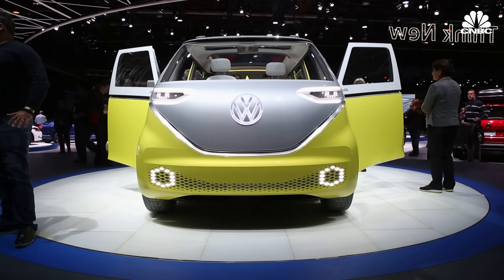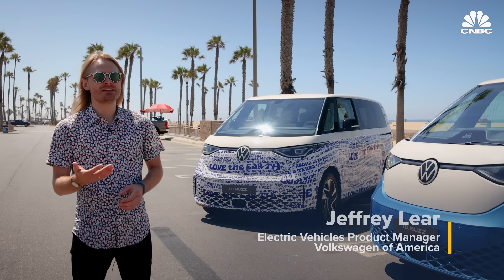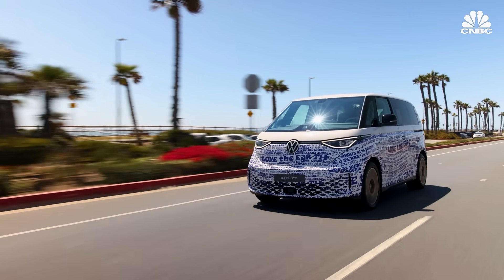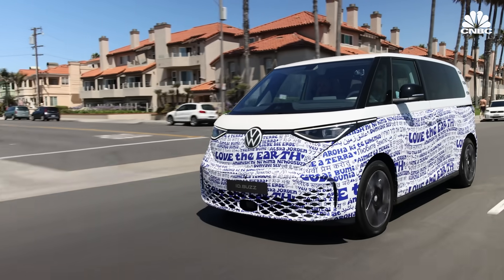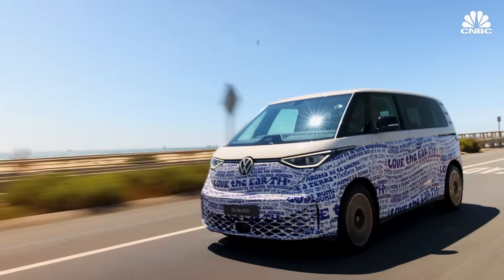In 2017, VW debuted the ID Buzz concept car in Detroit — Volkswagen's electric take on the original Type 2. There was really no better time to bring the bus back other than as an EV. The ID Buzz has several signature characteristics reminiscent of the Type 2, first and foremost that massive Volkswagen logo on the front fascia. In Europe, VW has already started pre-sales and the North American version is expected to arrive at dealers by 2024. The plant in Hanover has been reported to produce 130,000 units annually. The changing tastes in families — wanting a utility vehicle, MPV, or minivan that does multiple things well — actually helps Volkswagen in this case.